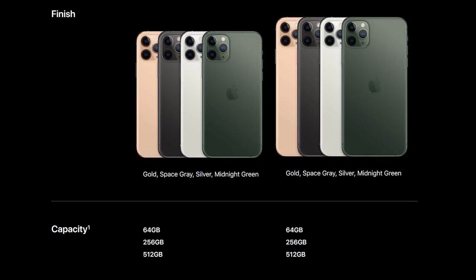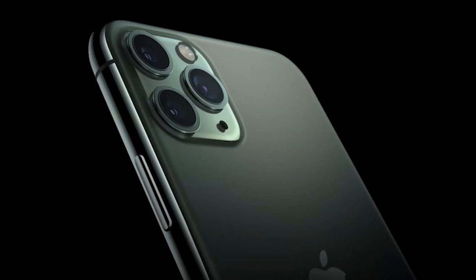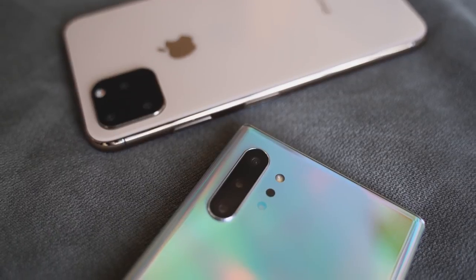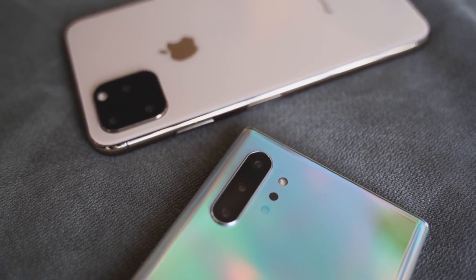It comes in four new colors: gold, a new space gray, white, and that midnight green which I do like. Let me know what you think about the colors because I'm leaning towards midnight green. In terms of storage, we're looking at 64 gigabytes, 256, and 512, so Apple is keeping the same scheme. It starts at $1099 for 64 gigabytes, which doesn't stack up well because the Galaxy Note 10 Plus at $1099 comes with 256 gigabytes of storage.